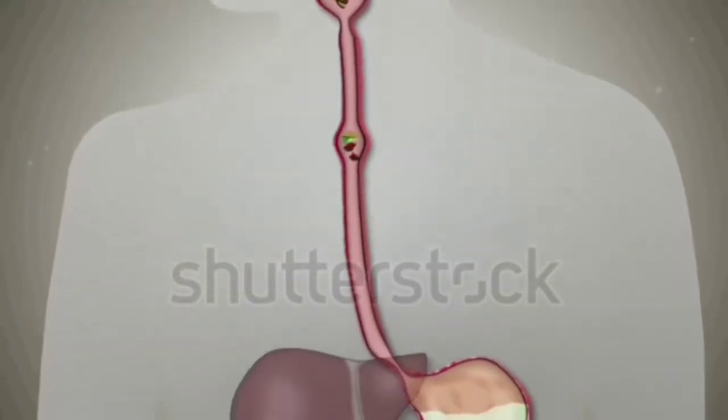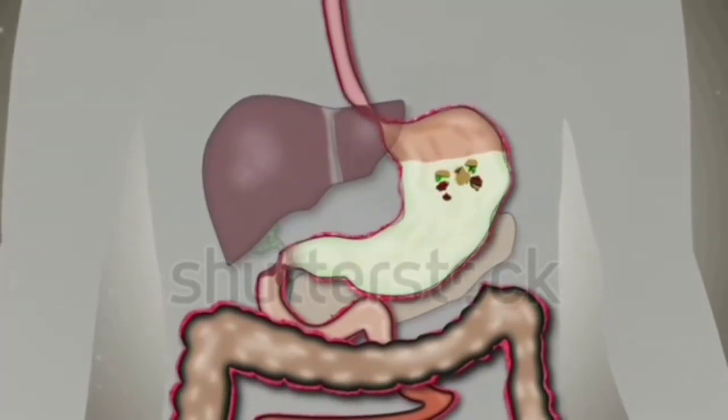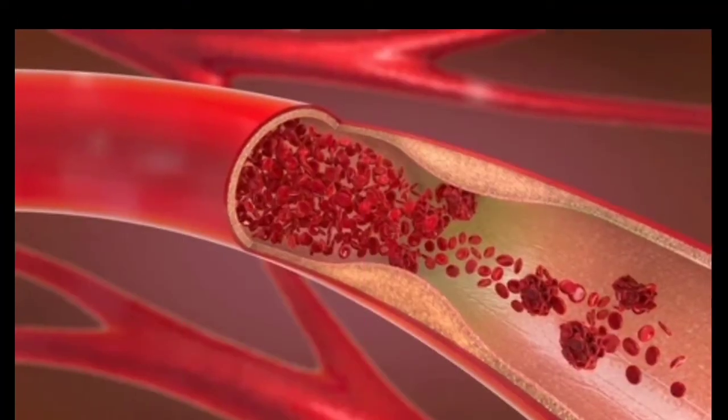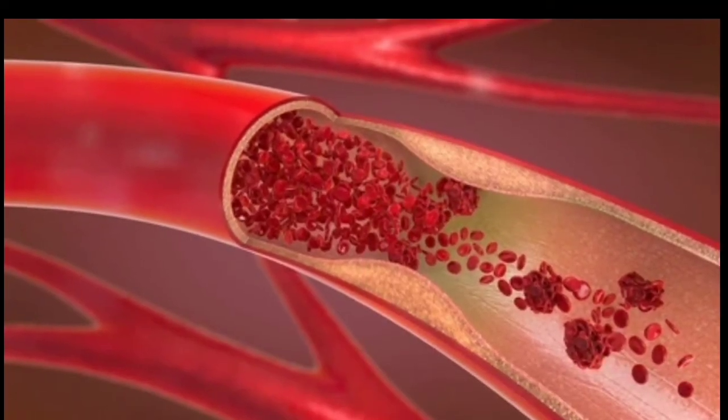Therefore, digestion means the process by which the food gets digested and reaches the blood is called digestion.